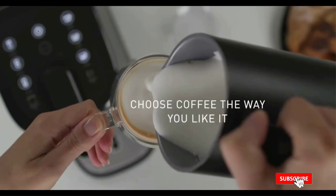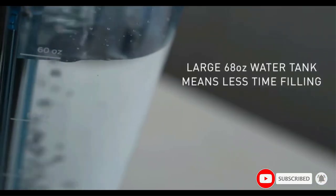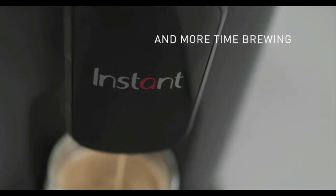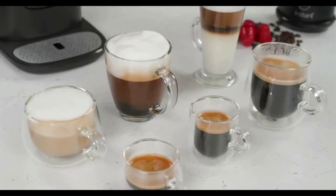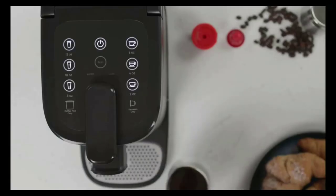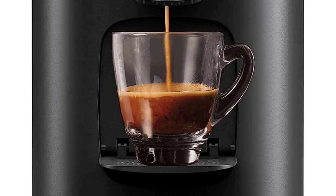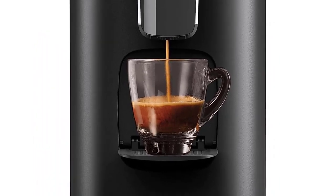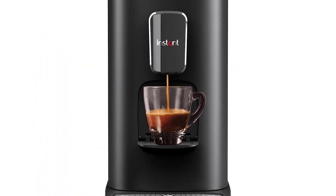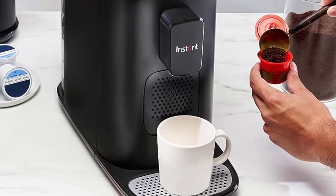Add your choice of milk to finish off your perfect iced coffee. It brews cafe-quality beverages for coffee and Nespresso at the optimum temperature of 195°F and 19-bar pump pressure for espresso. For sustainable coffee making, brew from your own grounds with the included reusable pod. Multiple brewing sizes are available: 8, 10, and 12 ounces for K-Cup, and 2, 4, and 6 ounces for Nespresso.